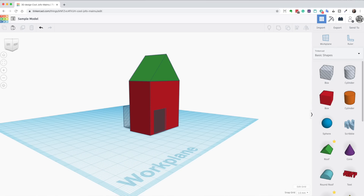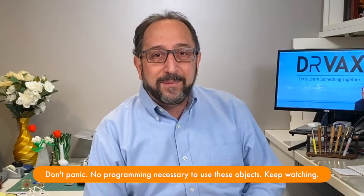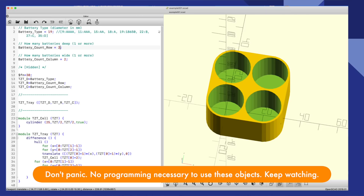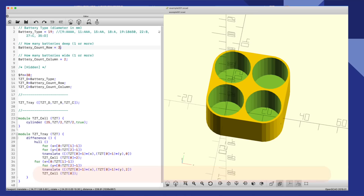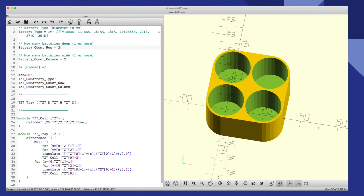Let's understand this a bit together. There are a number of different ways to design 3D items. You can use a computer-aided design program like Tinkercad, Fusion 360, or FreeCAD, in which case you draw on your screen the item and create a 3D representation. But you also can create 3D items with programming languages. If you've ever played a video game, all the 3D images moving around the screen are created with a programming language. There's a programming language called SCAD. On the left-hand side you'll see the programming language, and on the right-hand side the result. You'll see that line 2 says battery type, line 5 says battery count row, line 8 says battery count column — those are the parameters you set to create the particular battery holder you're looking for.